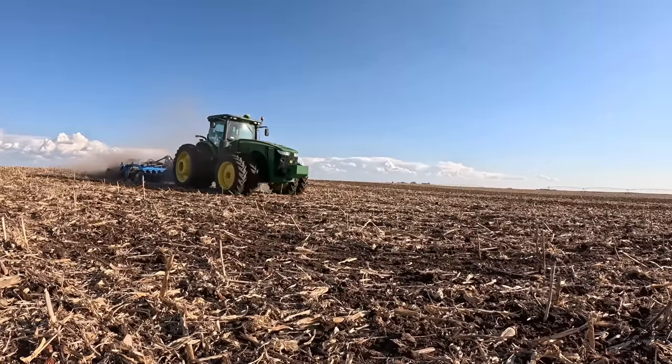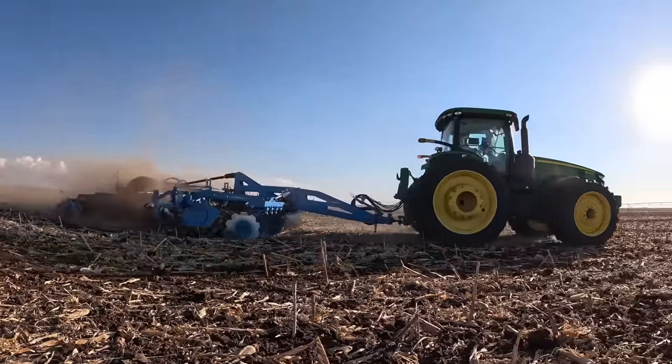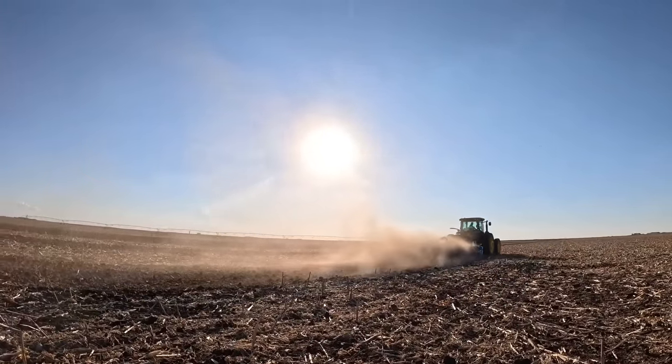Those are my initial impressions. I don't want to get ahead of myself yet, but there's a very high chance you'll see a Lemken on our farm here very soon — that's actually ours. Hopefully that all works out, because we have loved this tool. It does some pretty amazing things.